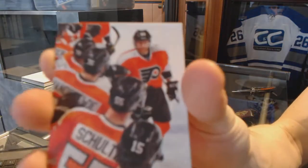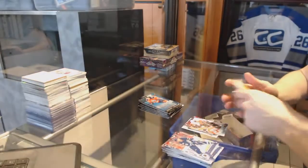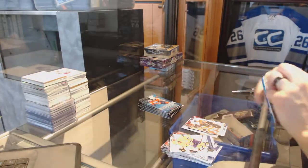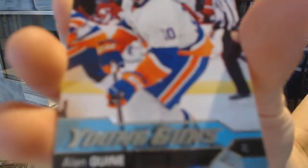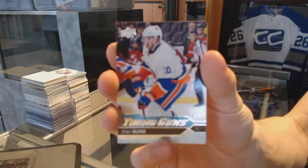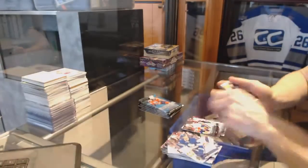Canvas for the Philadelphia Flyers — Jakob Vorczyk. Young Guns for the New York Islanders — Alan Quine.